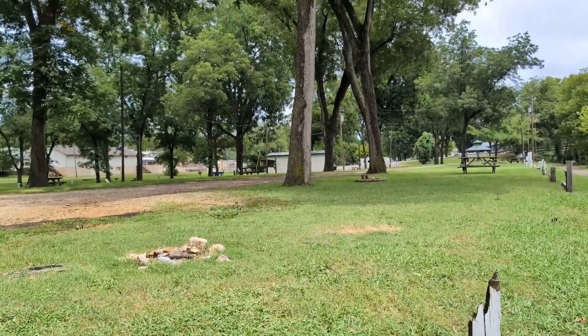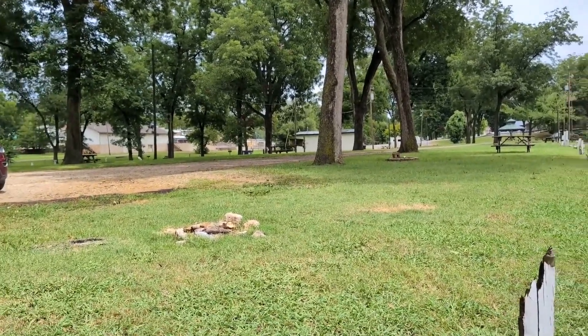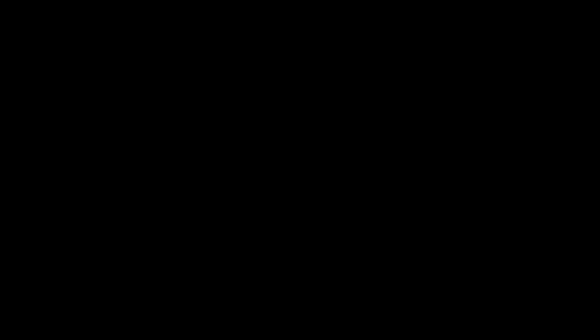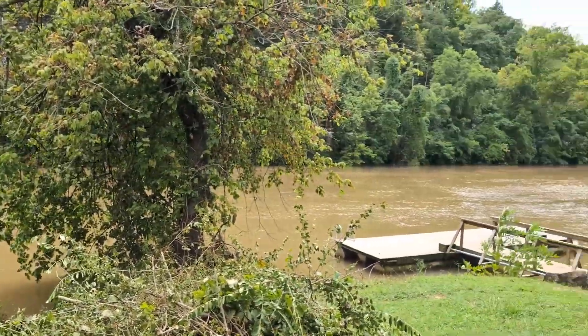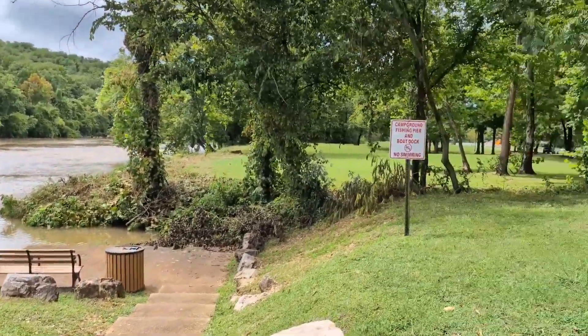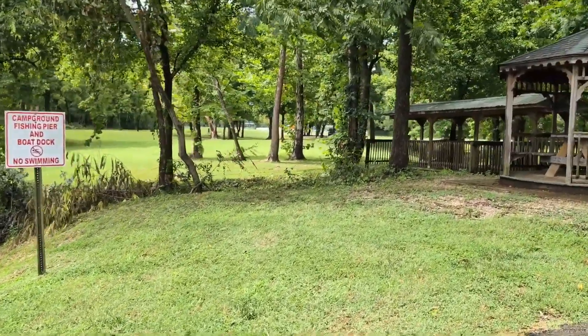It is down by the railroad tracks, but that also means that it's really close to main street shops and restaurants. This RV park is run by the city of Hardy, so you contact them for any bookings to reserve a spot. It's right there by Lowberg Park, so you get access to the playground as well.